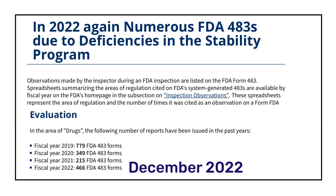In December 2022, FDA published data for fiscal year 2022 (October 2021 to September 2022). According to this data, a total of 466 Form 483s were issued through September 2022. Looking at the trend: for fiscal year 2019, 779 Form 483s were issued; for 2020, 349 were issued; for 2021, 215 were issued; and for 2022, 466 Form 483s were issued through September 2022.